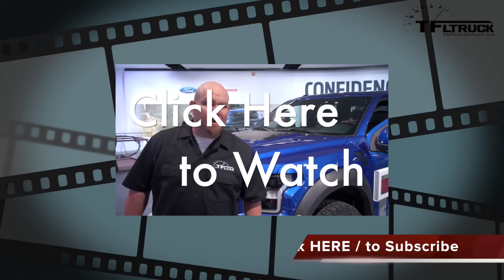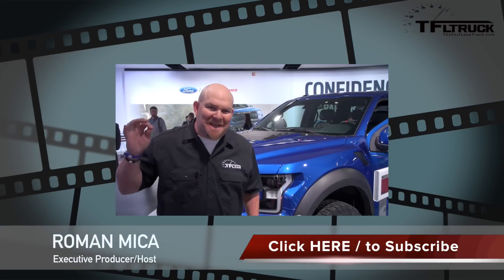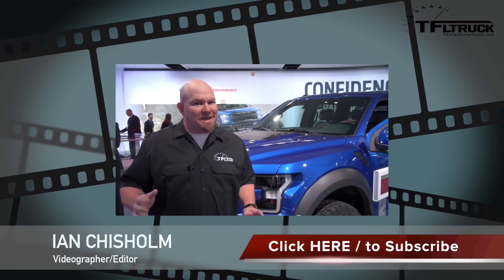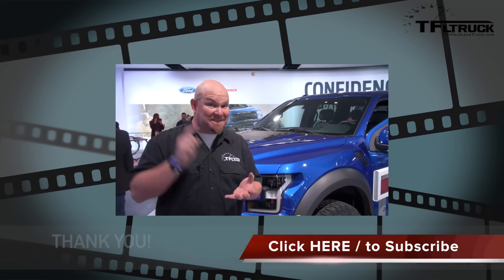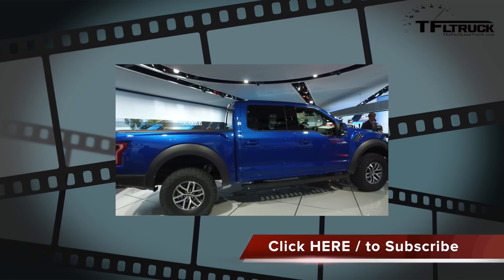Nathan Adlin here at the 2016 North American International Auto Show, and this is a special guest because it's the all-new 2017 Raptor SuperCrew. Coming up next, we're going to talk about it — including its 10-speed automatic transmission and its new engine.